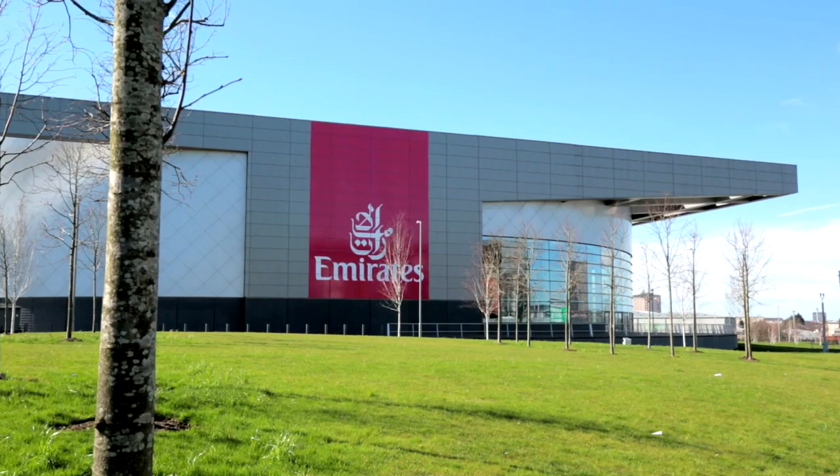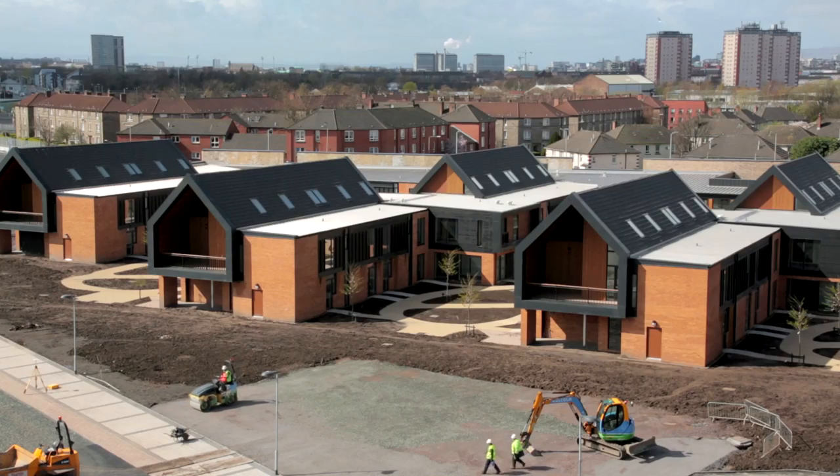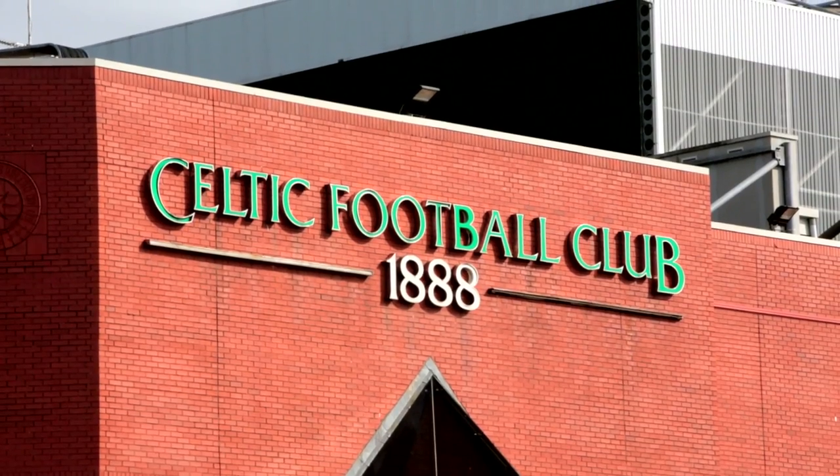My name is Andy Whiteford and I'm Venue Operations Manager for Emirates Arena and St Chris Hoy Velodrome. It's located next to the Commonwealth Games Village and Celtic Park, where the opening ceremony will be held.